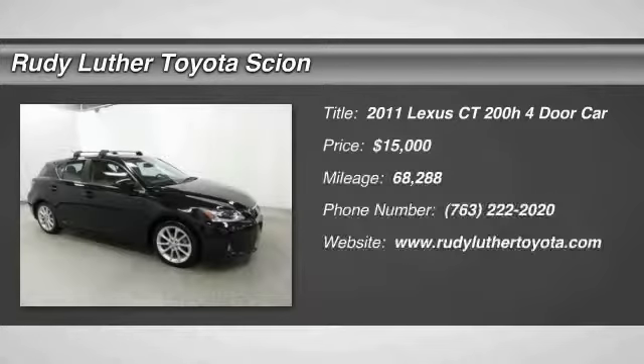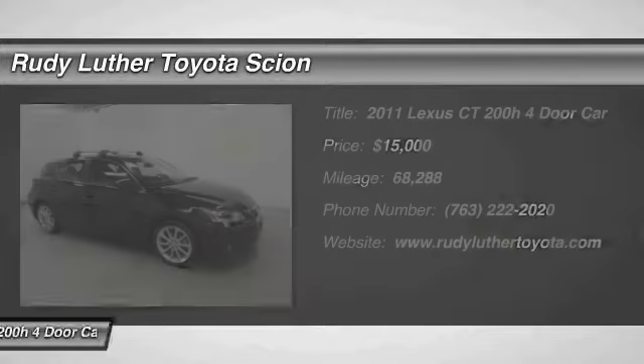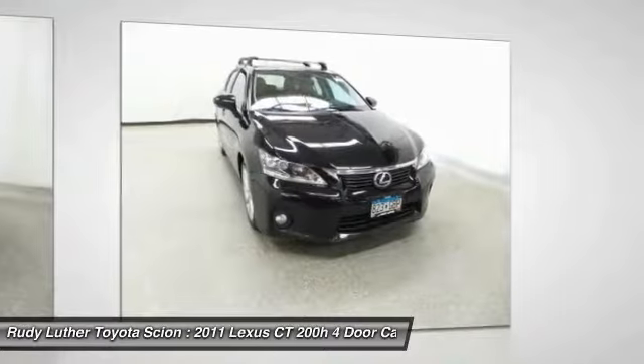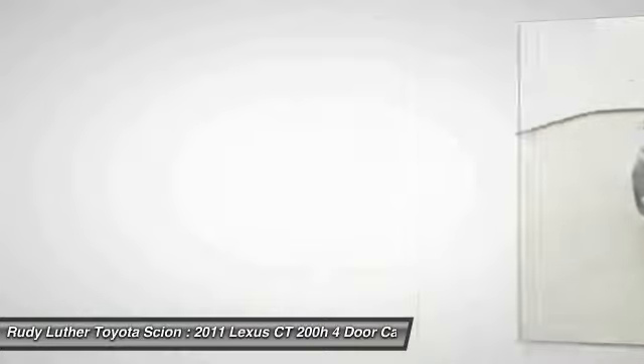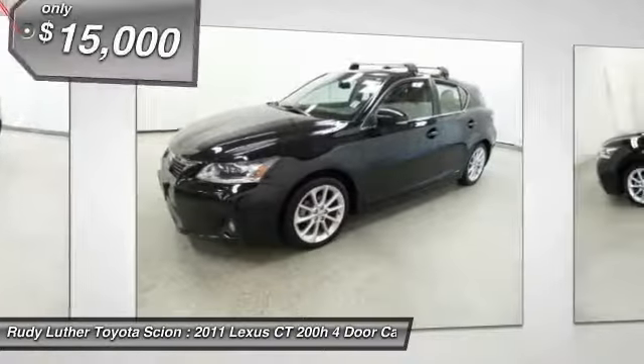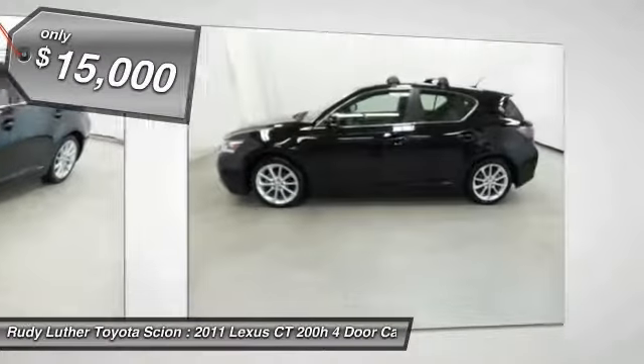The 2011 CT200H. The Lexus CT200 hybrid pairs exceptional fuel efficiency and superior handling ability with aggressive styling to create a luxury hybrid vehicle that looks great and handles even better. Going green never felt and looked so good, and is priced below $15,000.